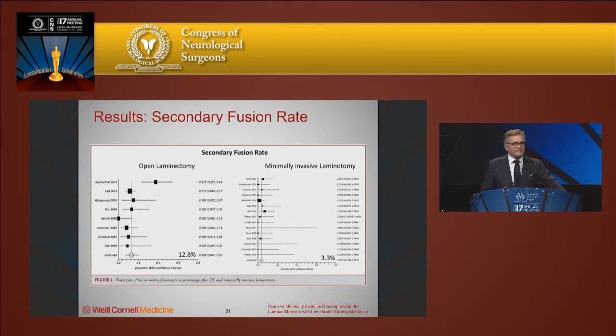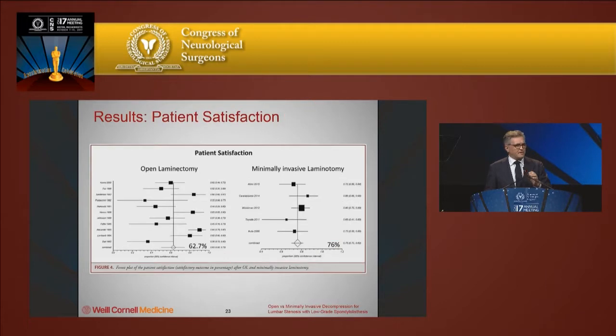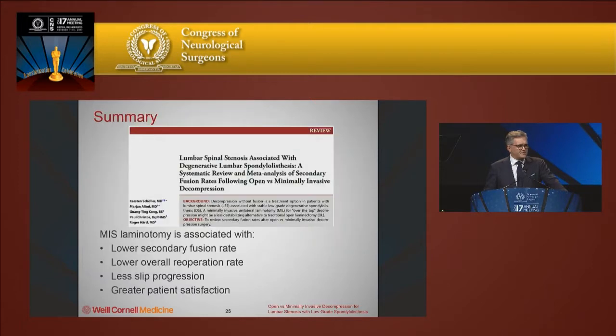Looking at the secondary fusion rate — those patients who essentially failed and required a fusion operation — that number was almost 13% in the group that underwent open laminectomy versus 3.3% in the group that underwent minimally invasive decompression. Overall reoperation rate was also higher in the open laminectomy group, and patient satisfaction was higher in the group that underwent minimally invasive laminotomy or decompression.